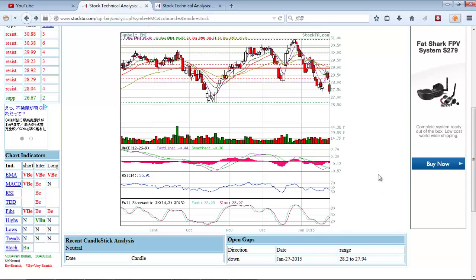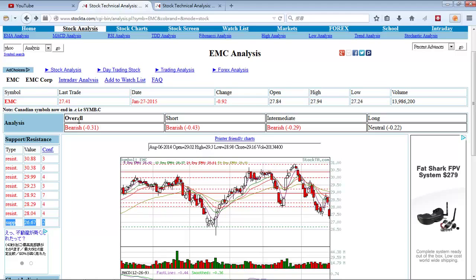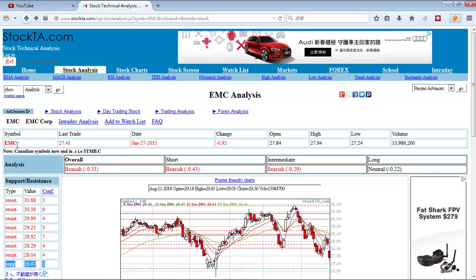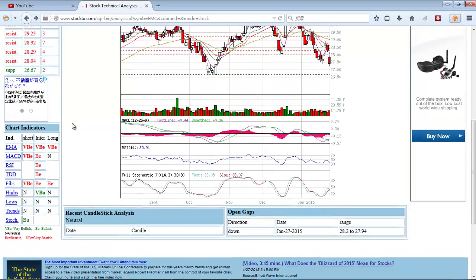Stochastics basically tell you whether a stock is oversold or overbought. Always look at the fast line — the blue line on this website. For EMC, this indicator is inconclusive because it's not close enough to 20, and neither the resistance nor support are strong enough to give an indication as to whether the stock is going up or down. Yahoo, based on just these two indicators, was quite bearish. If you have two indicators saying bearish, you might as well go with that. I would say you should usually stick with at least three indicators before you make a bet.